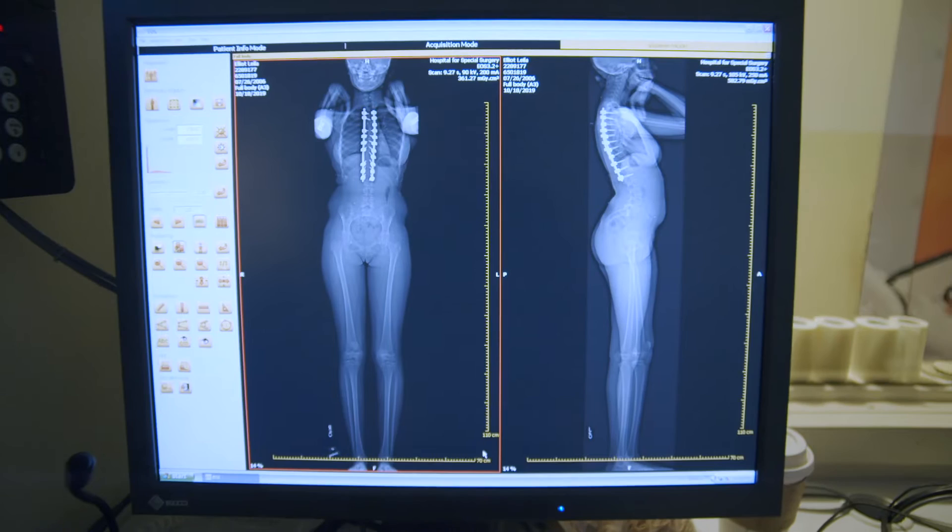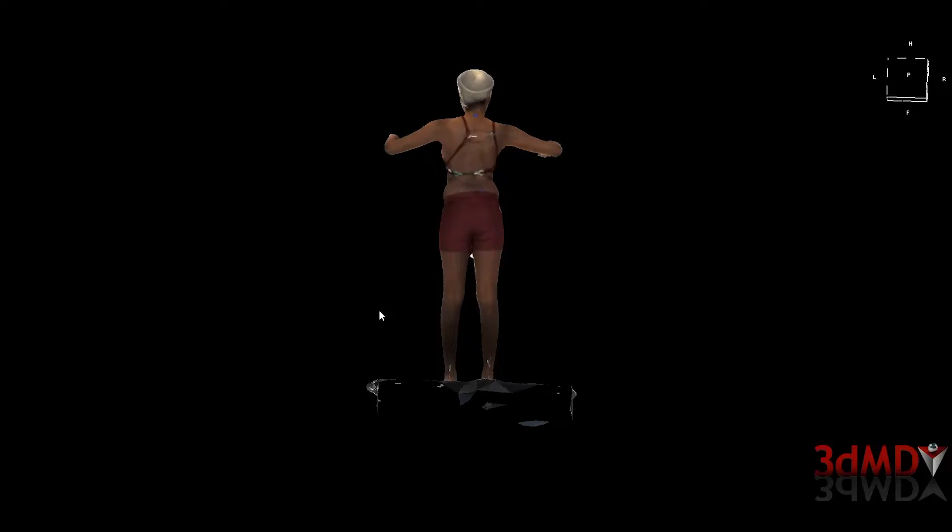We're going to be able to superimpose the spine, spinous processes, and pelvis within the 3D topographic scan. So now we've got the external surface — which we wouldn't get from EOS — and the internal spine and its alignment — which we wouldn't get from 3DMD — co-registered in the same image.